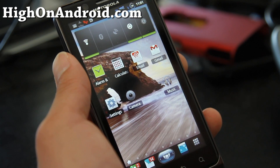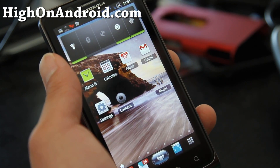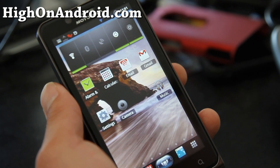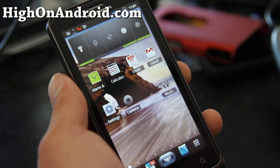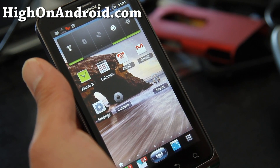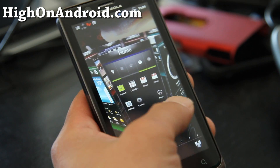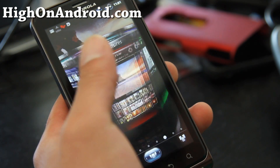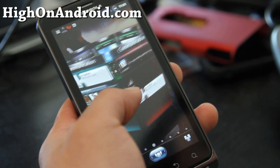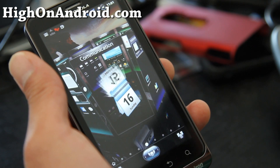Hi folks, this is Max from HiOnAndroid.com. This week's app of the week is the SPB Shell 3D. Basically it's a launcher — it controls your home screen and different screens, and you can get different launchers. But this is probably one of the best launchers you can buy. The only thing is it's very expensive — it's almost $15.